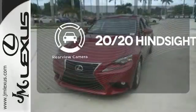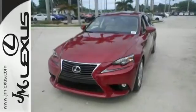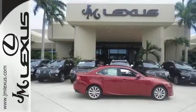See objects previously out of sight with the rear view camera. Accelerate toward new horizons behind the wheel of this Lexus IS.